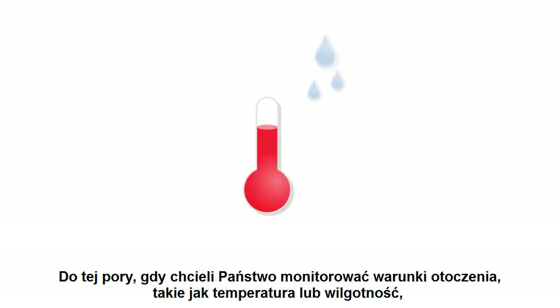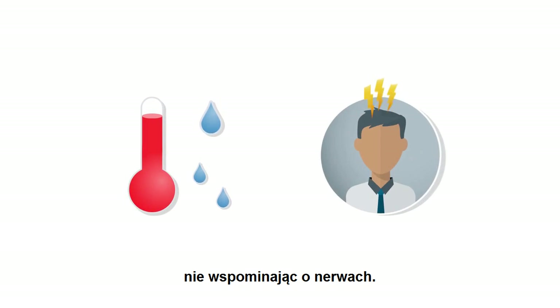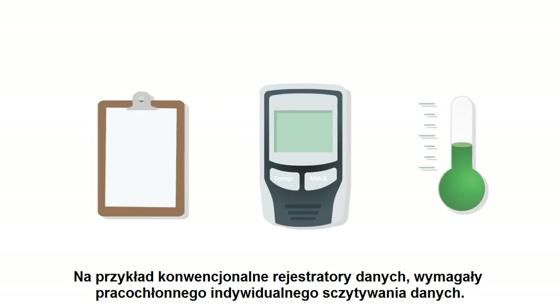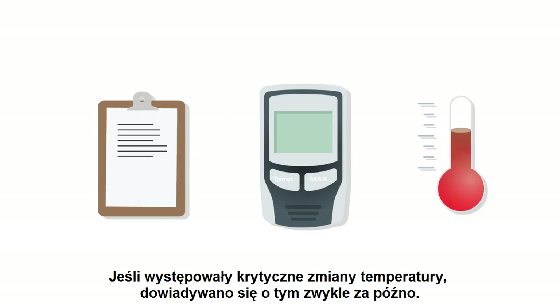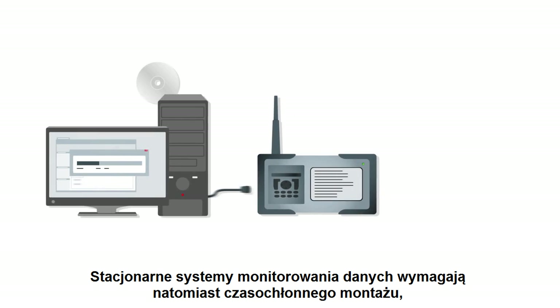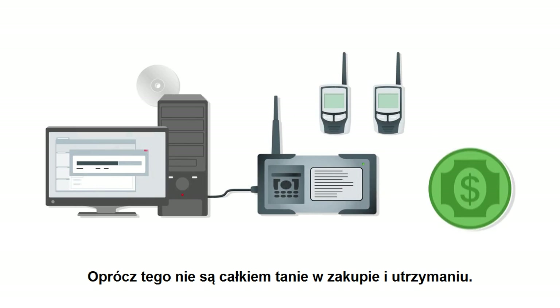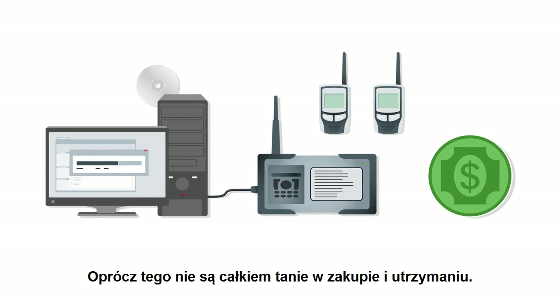Up to now, if you wanted to monitor ambient conditions such as temperature or humidity continuously, it usually cost a lot of time and money, not to mention nerves. Conventional data loggers required laborious individual readouts by hand. If critical temperature changes occurred, you generally only found out about it too late. Stationary data monitoring systems need time-consuming installation and are often complicated to operate, and they're also not exactly cheap to buy and maintain.